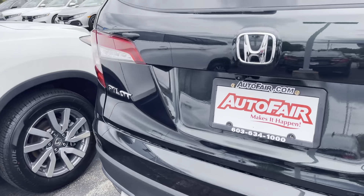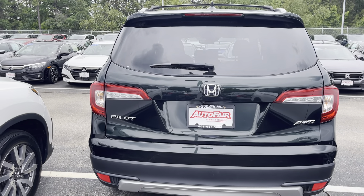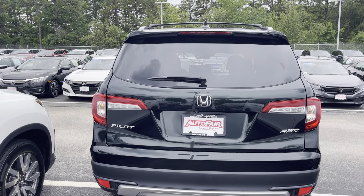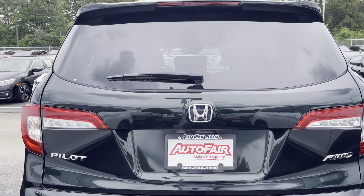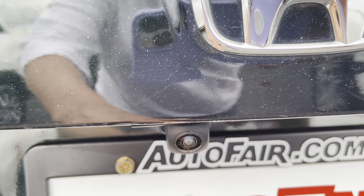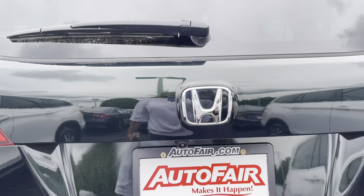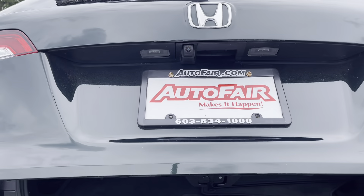Let's go to the back here. The Pilot has always been my favorite. Here is your backup camera, and it has a power liftgate on it as well.